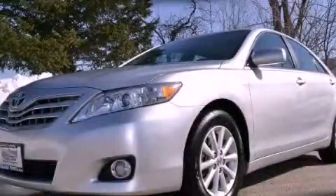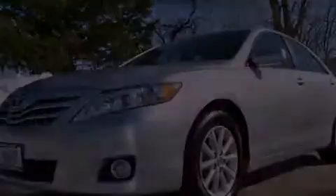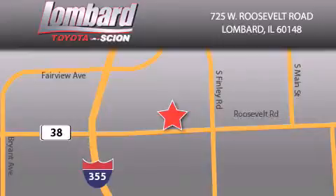Please call us today for more information on this great vehicle. Saving feels good every day at Lombard Toyota on Roosevelt Road, just five blocks east of I-355 and at LombardToyota.com.